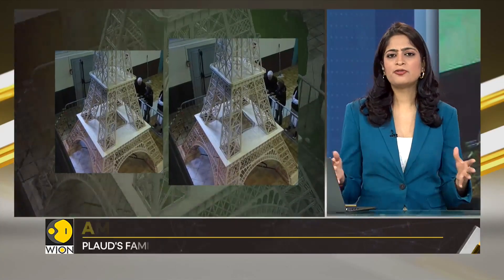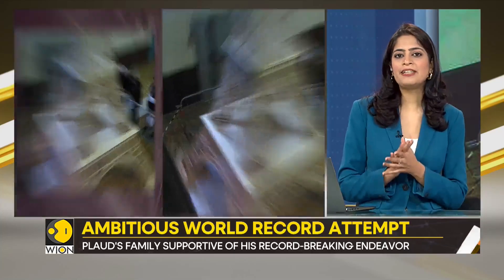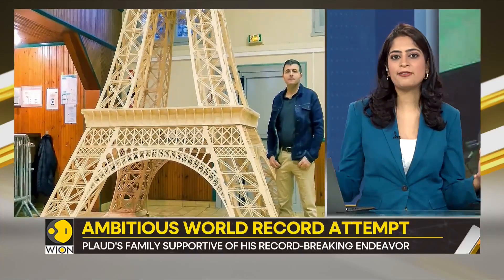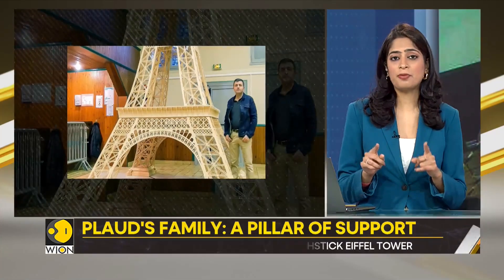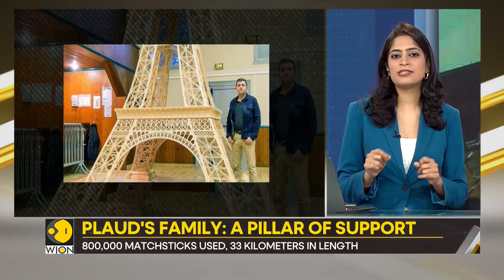Let's imagine for a moment: in Plod's family living room, amid everyday life, stands this partially complete structure. It's over 2 meters high at the moment, almost brushing the ceiling.